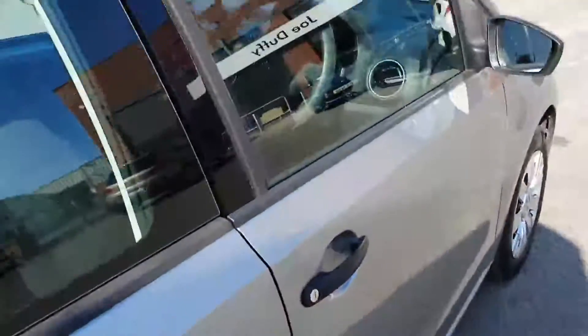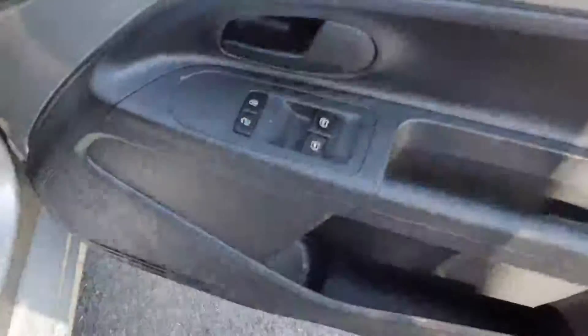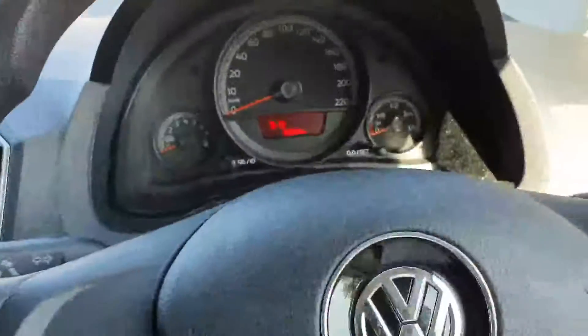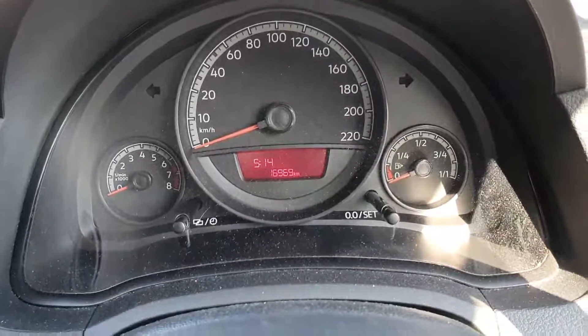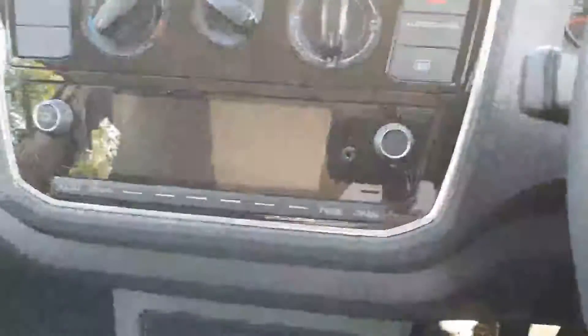Coming around into the driver's side of the vehicle, as you can see we have electric windows for the front — both can be controlled from the driver's side. Very low mileage on this car, only 16,900 kilometers on the clock.